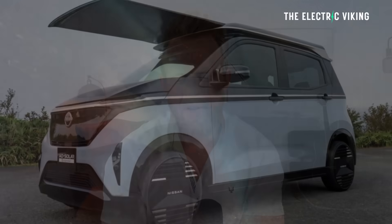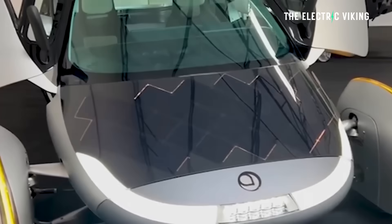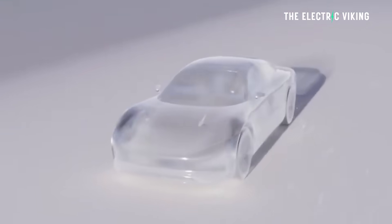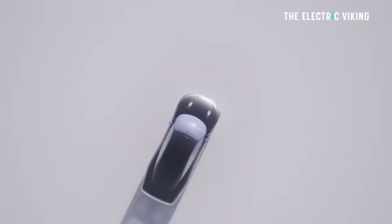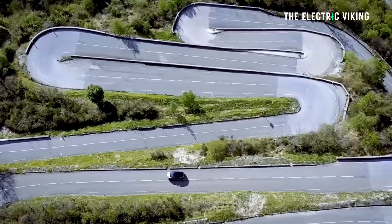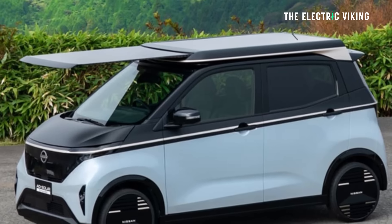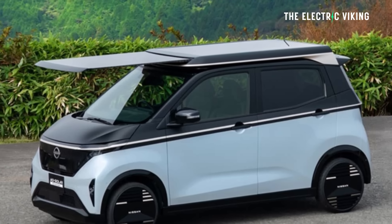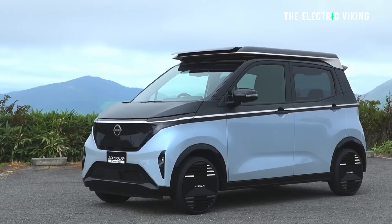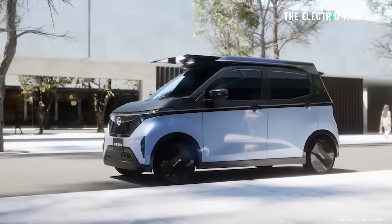I strongly believe that in the future, cars will have solar panels on them, or at least they'll be covered in a thin layer of solar paint. Nissan seems to agree. I don't believe for a second that Nissan is going to be part of the automotive future, at least not as they're known today as the Japanese entity, but I do like their efforts here. They've unveiled an electric vehicle with a solar roof, and you can get quite a bit of range from what is a relatively small amount of area on this minicar.